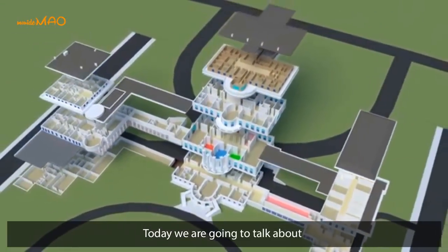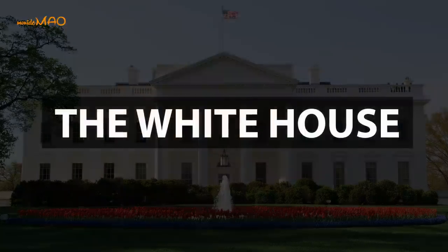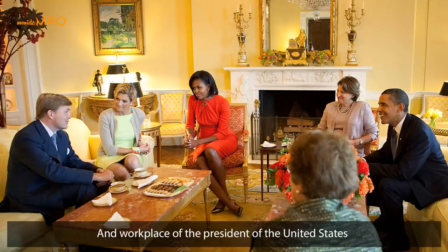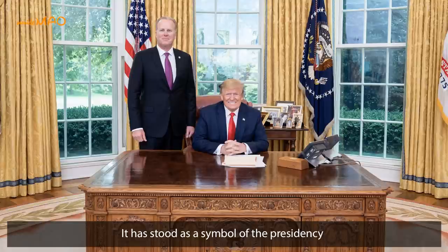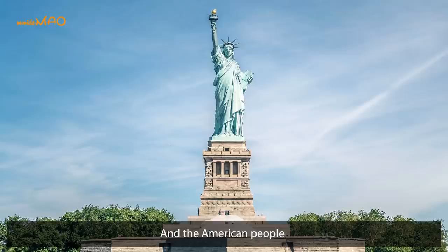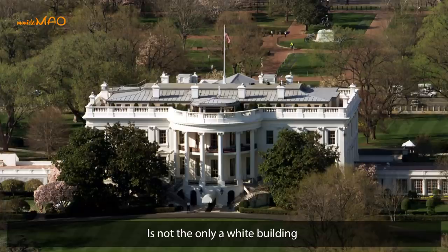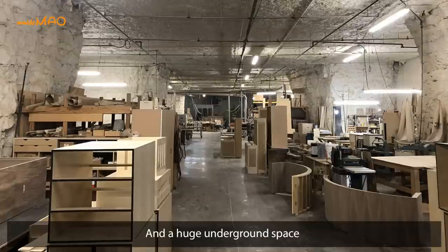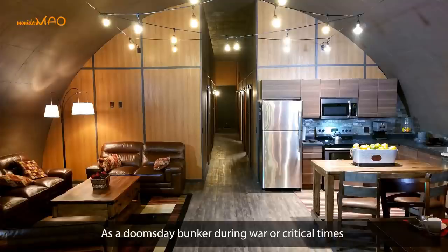Today we are going to talk about the White House. The White House is the official residence and workplace of the President of the United States. It has stood as a symbol of the presidency, the United States government, and the American people. But the White House is not only the white building that most people think — there are other ground buildings and a huge underground space that can be used as a doomsday bunker during war or critical times.